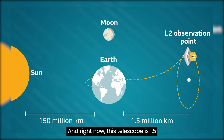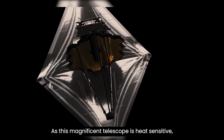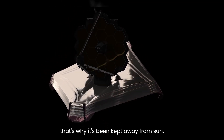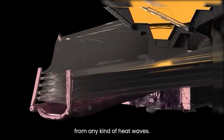Right now, this telescope is 1.5 million kilometers away from Earth, specifically at the L2 position on the side of the planet opposite to the Sun. As this magnificent telescope is heat-sensitive, it has been kept away from the Sun. For further precautions, six heat-proof layers protect the telescope from any kind of heat waves.